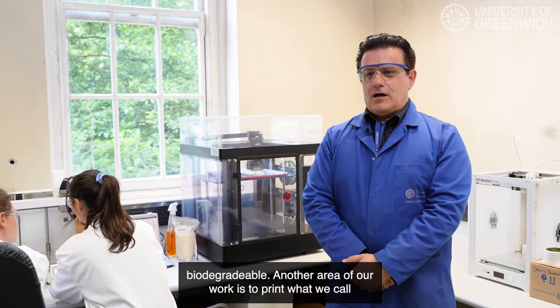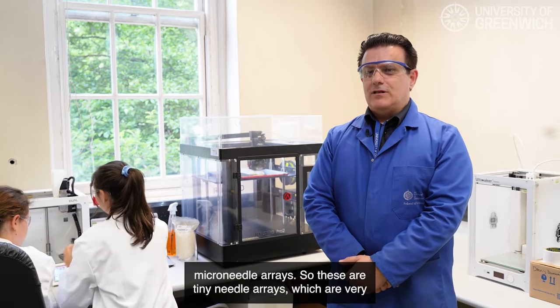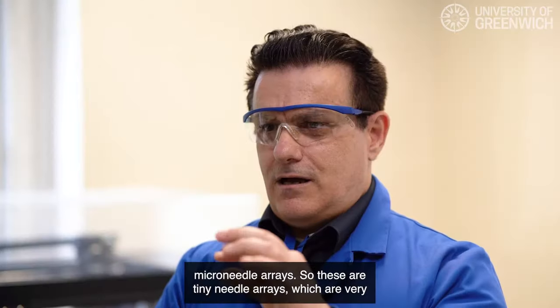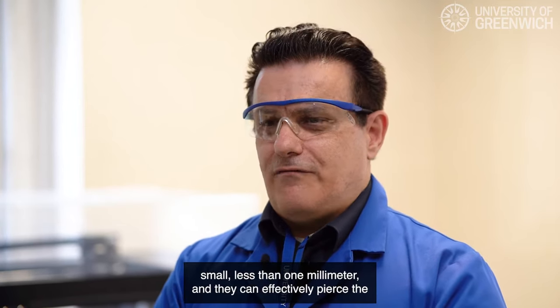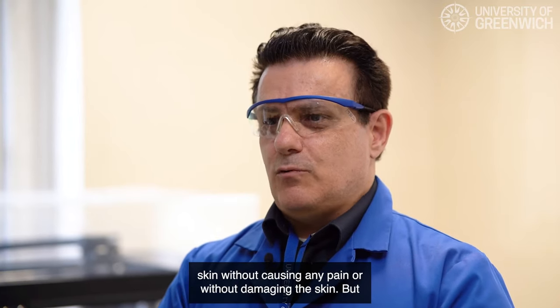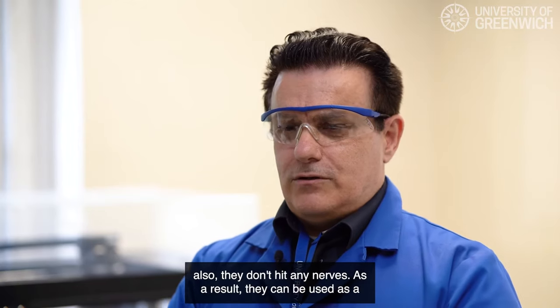Another area of our work is to print what we call micro-needle arrays. These are tiny needle arrays which are very small — less than one millimeter — and they can effectively pierce the skin without causing any pain, without damaging the skin, and they don't hit any nerves.